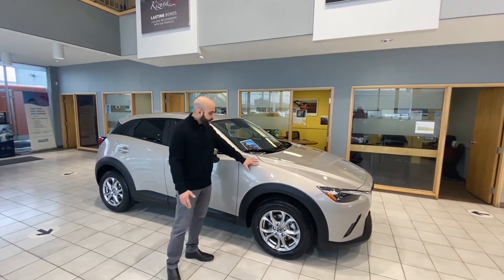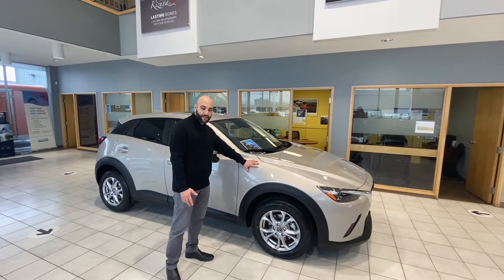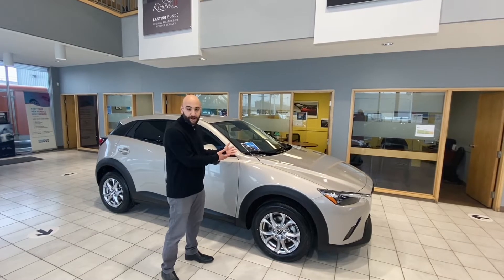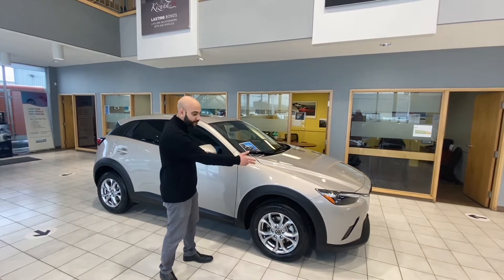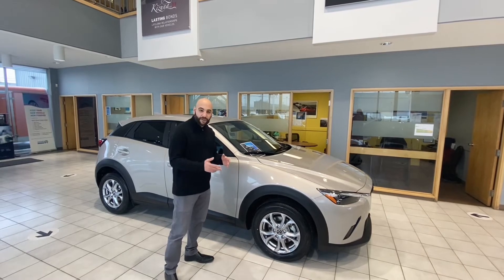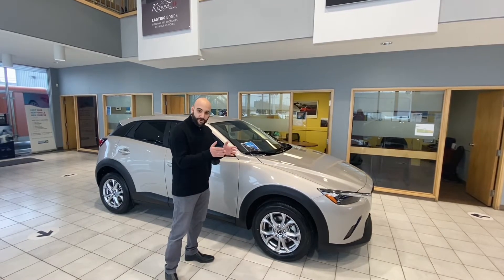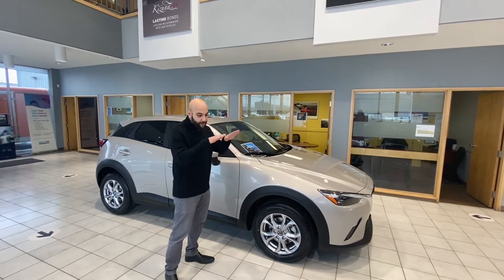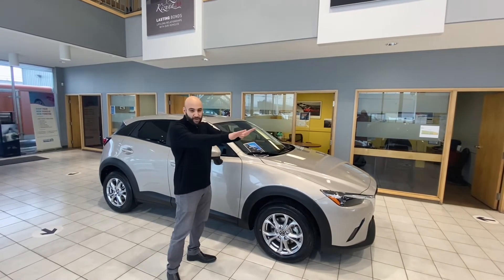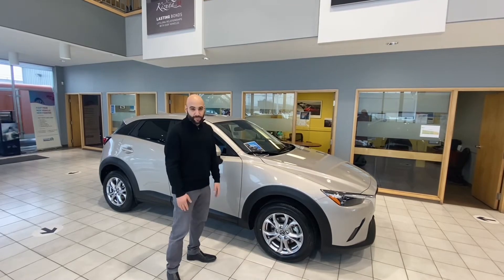Some of the big key changes that you'll notice on the CX-3 with this one here in the showroom is the GS Luxury Package. You'll have LED lighting in the front and in the back. You'll also have your Adapted Front Lighting System where your lights will turn with you as you turn your steering wheel, and the automatic leveling headlights, so that your lights are pointing more at the road and not so much facing upwards for better visibility.